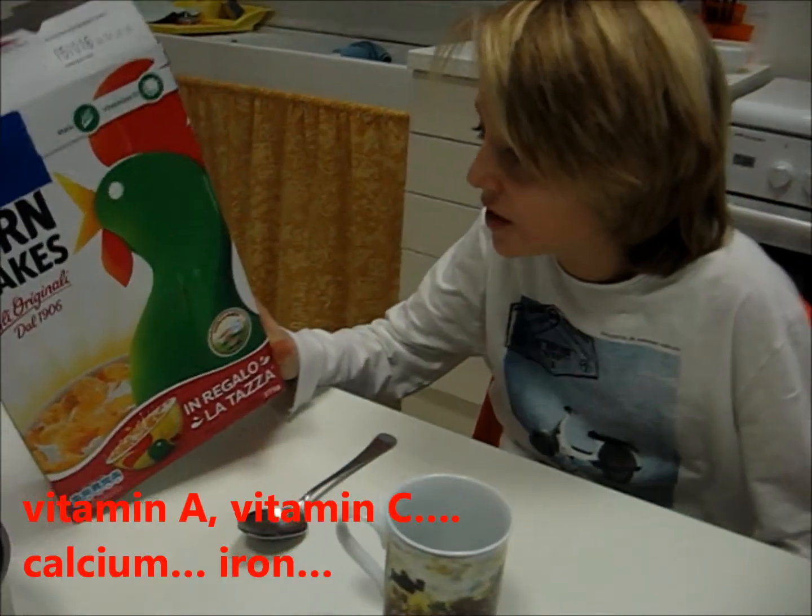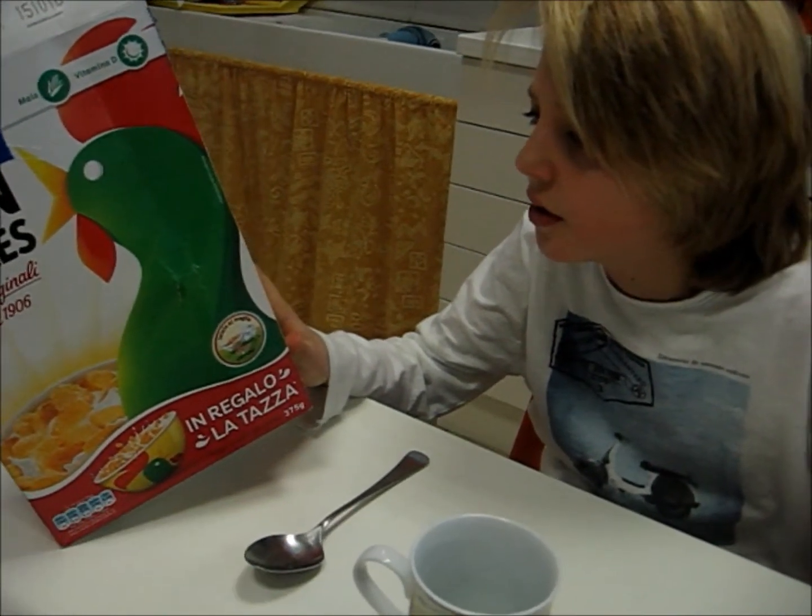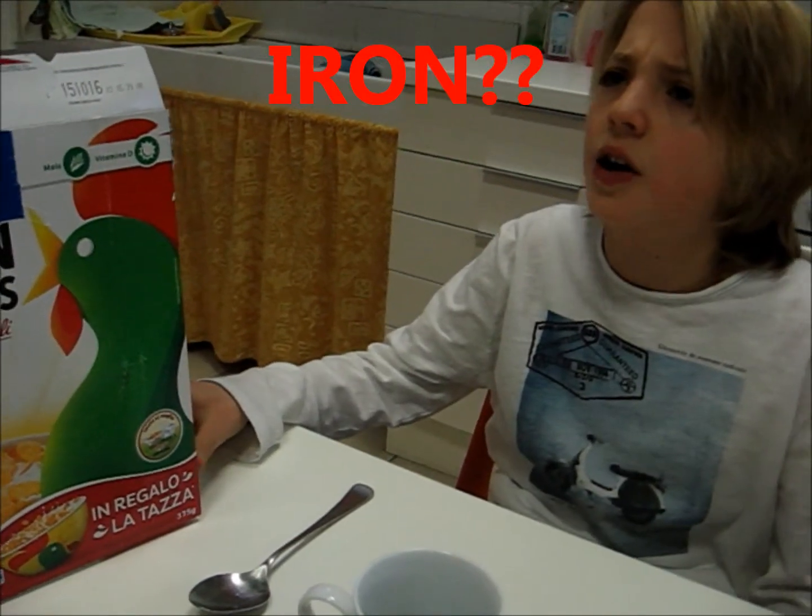Milk and vitamin A, vitamin C, calcium, iron. Iron.